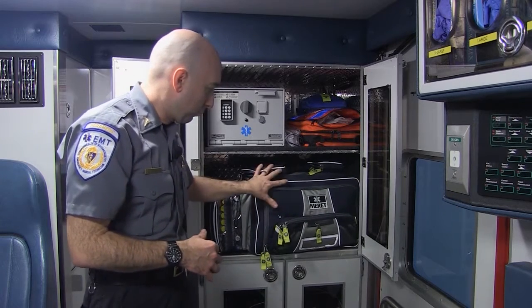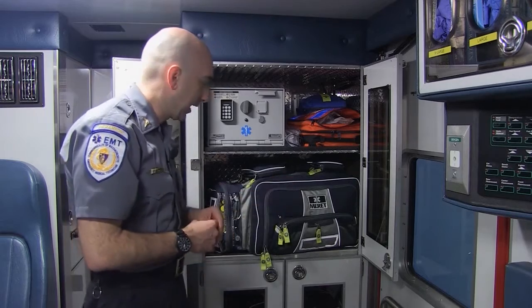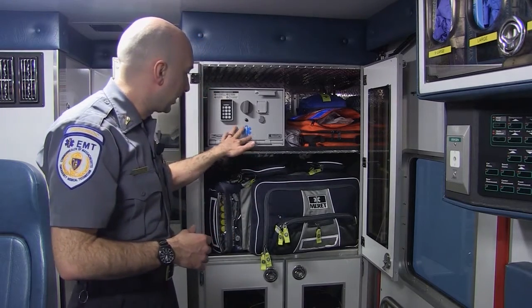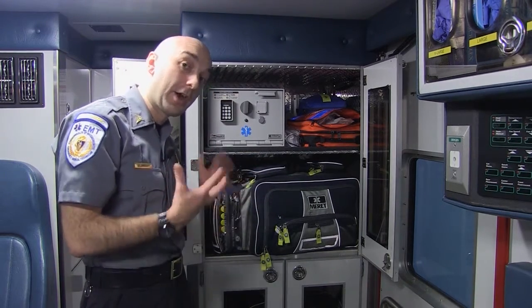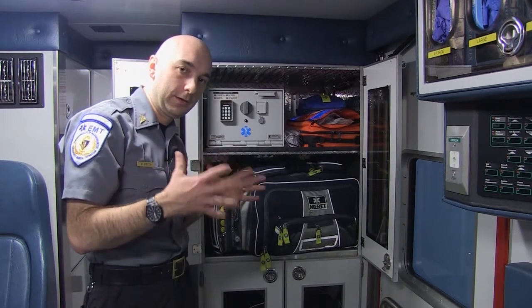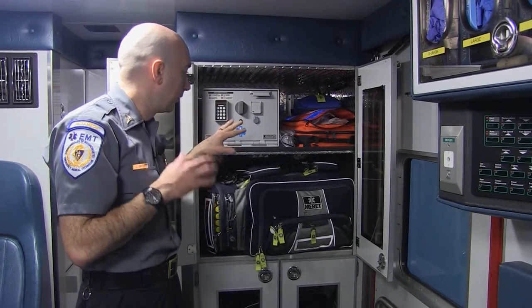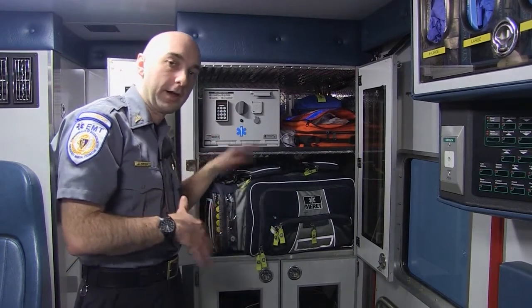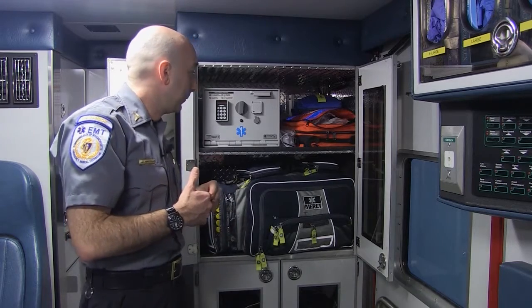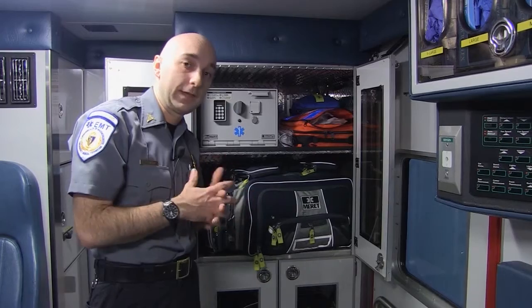This is one of our primary medication ALS bags. Up here is actually a safe where we put our narcotics. Each paramedic on the service is issued their own unique PIN code, and only they have access to the narcotics. That's all logged and dated, and at the beginning and end of every shift our paramedics sign out and sign in those narcotics.